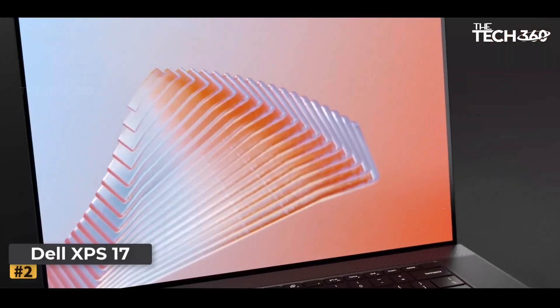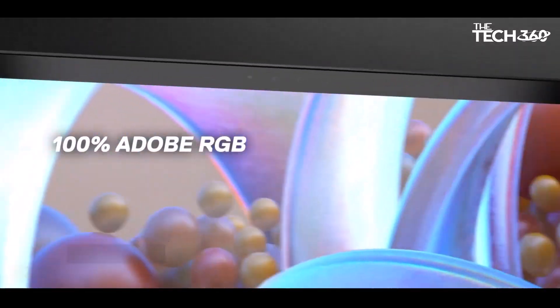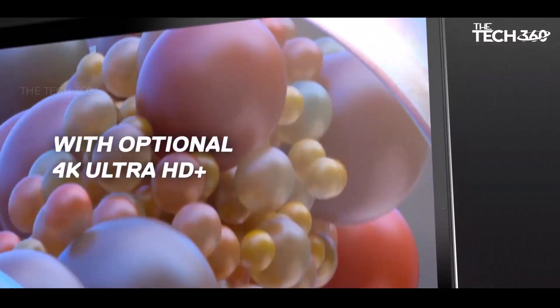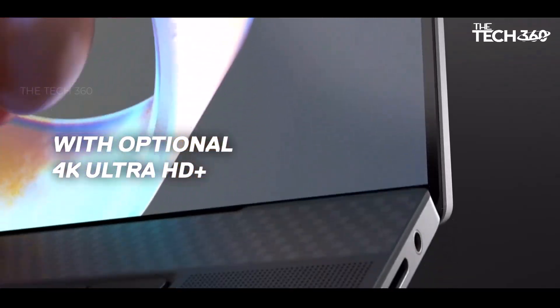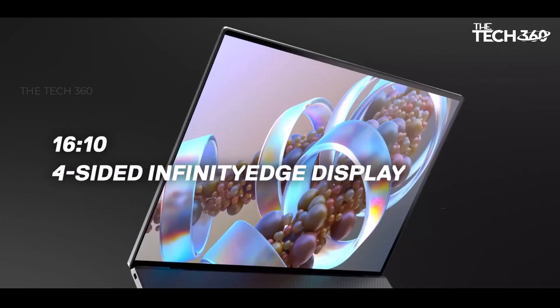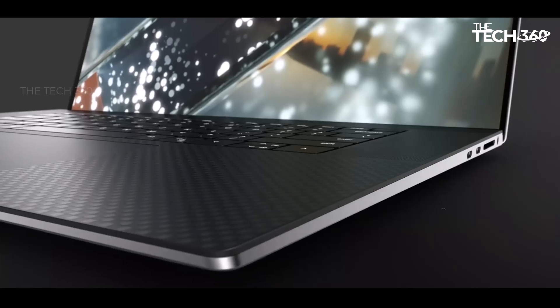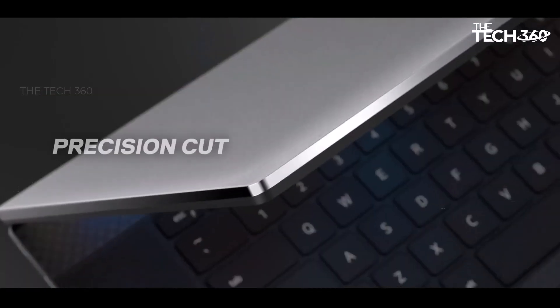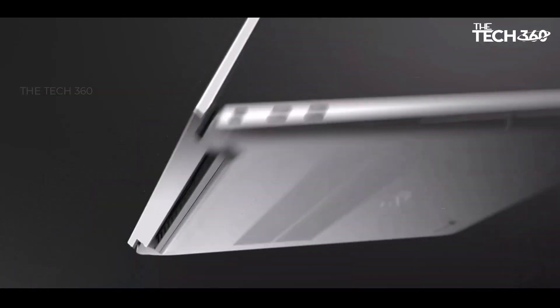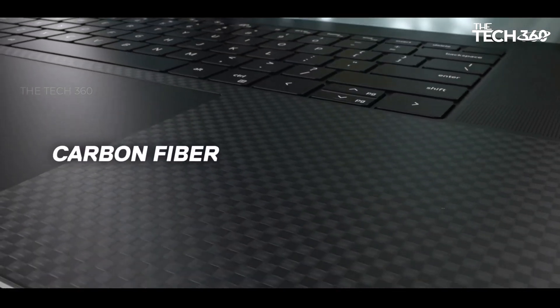Unmatched performance: at the heart of the XPS 17 9700 lies the formidable 10th-gen Intel Core i9-10885H processor, offering desktop-caliber performance in a portable form factor. Whether you're editing videos, rendering 3D graphics, or multitasking with demanding applications, this powerhouse processor ensures smooth and seamless performance every step of the way.